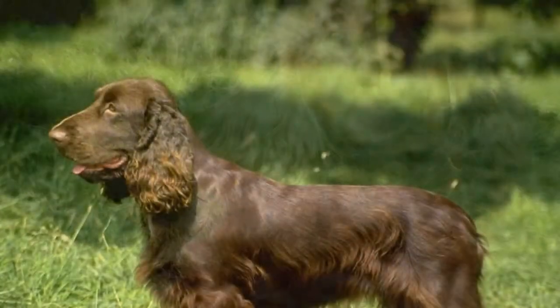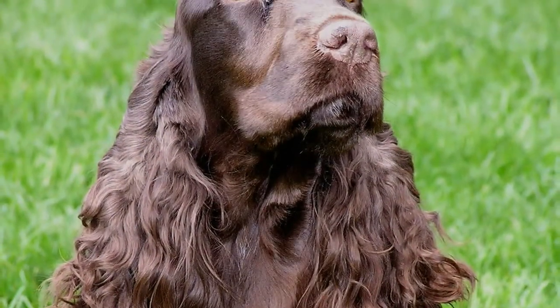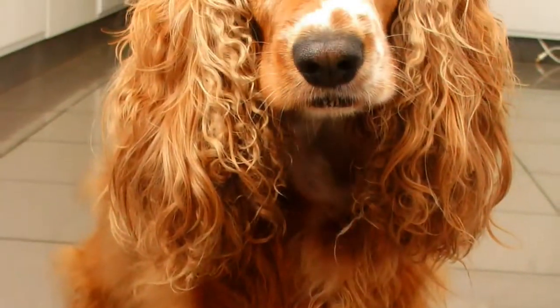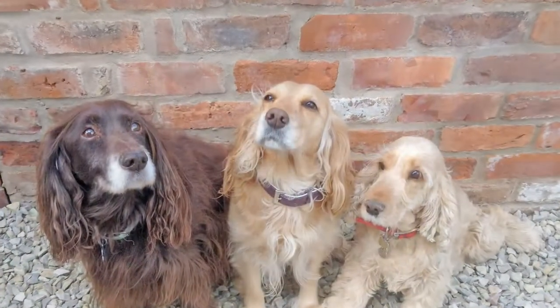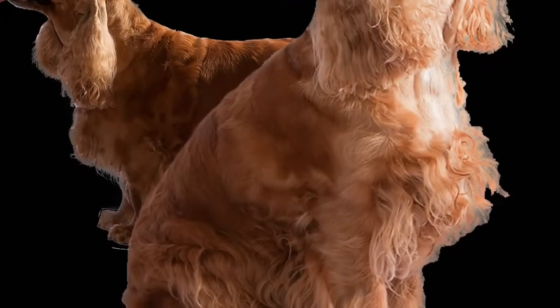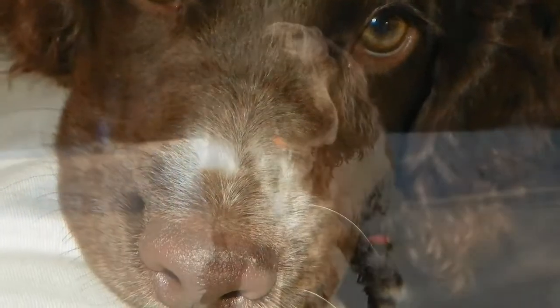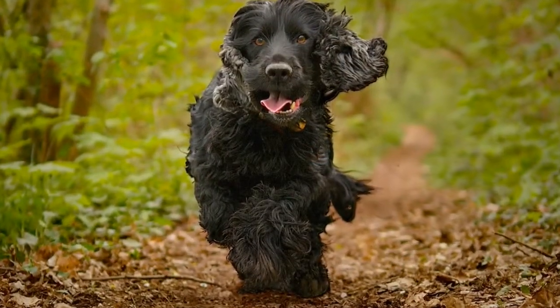English Cockers can become destructive if left alone frequently without any companionship or activity. They get on well with children and make good companions for people of all ages. While they're alert and will bark at noises, don't expect them to be effective guard dogs — they are much too friendly for that kind of work and will most likely end up licking the hands of strangers they encounter, even while wagging their tails.